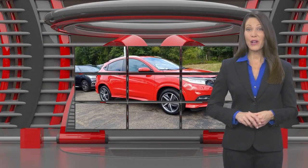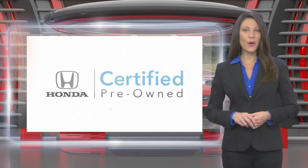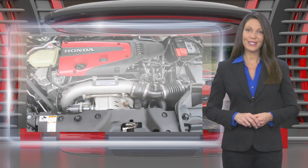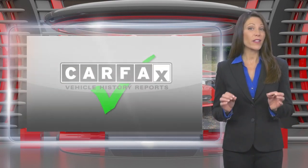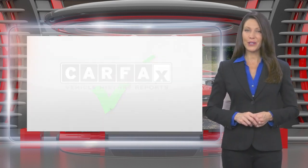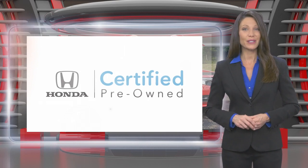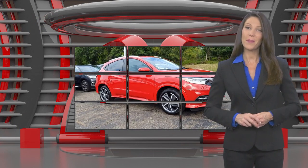This Honda Certified Pre-Owned Vehicle has undergone a thorough inspection to ensure it meets Honda Certified Pre-Owned Vehicle standards. It's backed by one of the most comprehensive pre-owned vehicle warranties in the business. Honda Certified Pre-Owned Vehicles — everything you expect from a Honda.